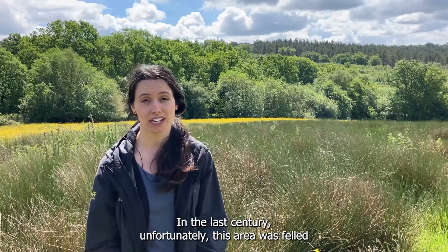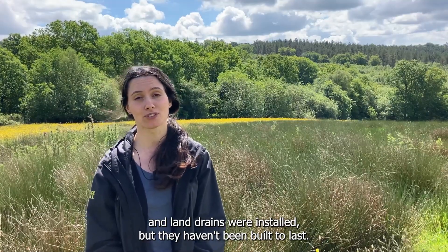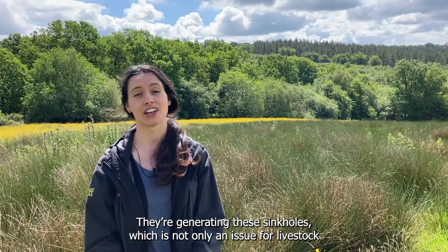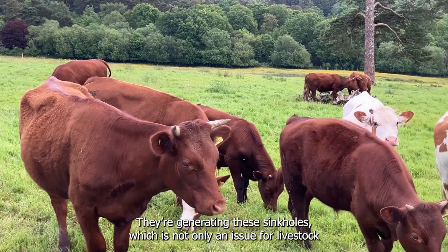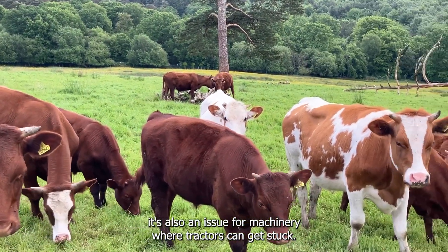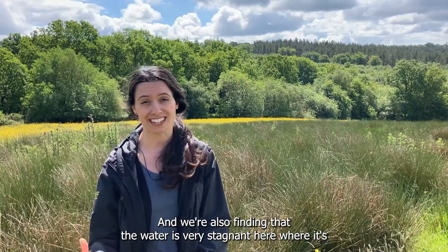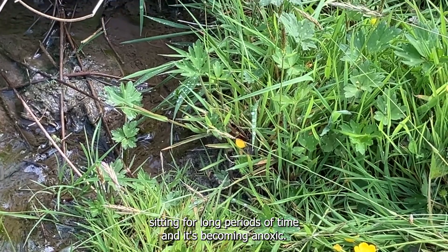In the last century unfortunately this area was felled and land drains were installed, but they haven't been built to last, so now what's happening is they're becoming compromised. They're generating these sinkholes which is not only an issue for livestock, it's also an issue for machinery where tractors can get stuck. We're also finding that the water is very stagnant here, where it's sitting for long periods of time and becoming anoxic.